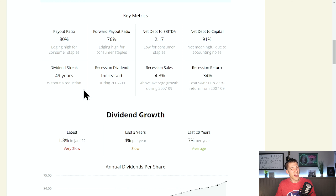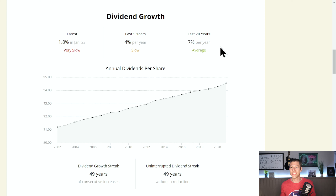Our yield on cost is 3.37%, giving us $194 of annual income on those 42 shares. A couple of key metrics: net debt to capital is 91%, but Simply Safe Dividends says that's not meaningful due to accounting noise. They do have a dividend streak of 50 years, so this needs to be updated — they are a Dividend King.